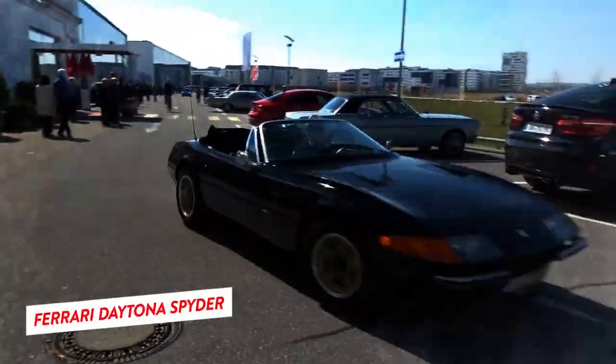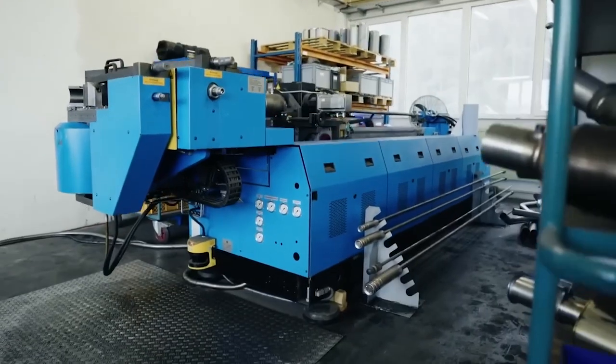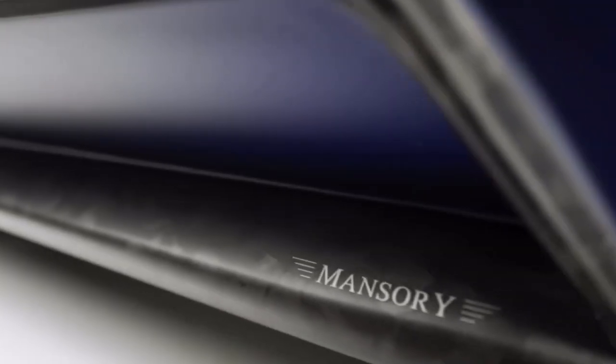The Ferrari Daytona Spyder was the hottest car of the 90s, and for good reason. After winning the 1967 24 Hours of Daytona Endurance Race, it cemented itself as one of the most coveted supercars of all time. Unfortunately, production came to a halt, leaving its legend to only grow over the years.